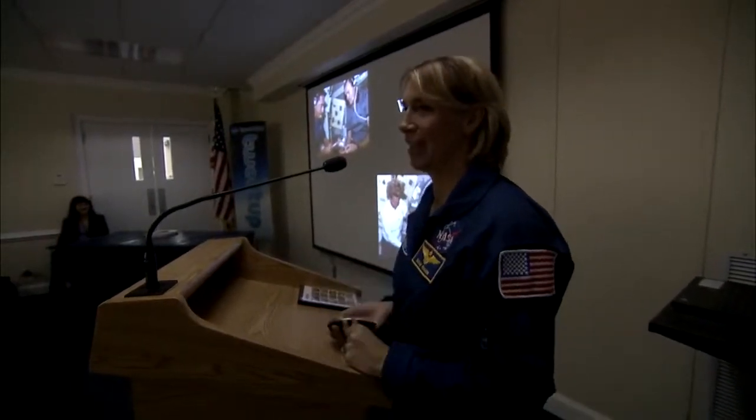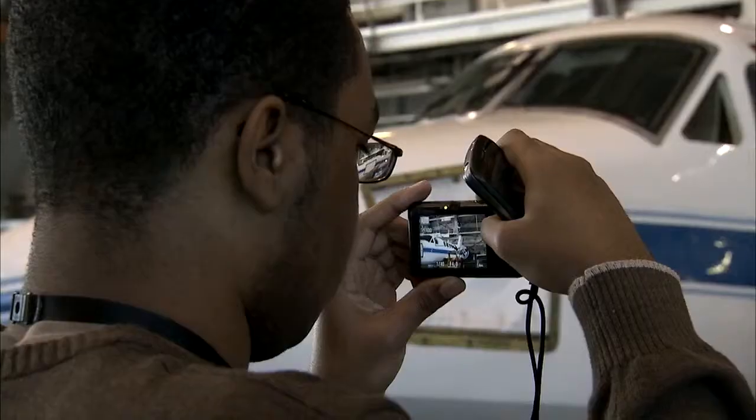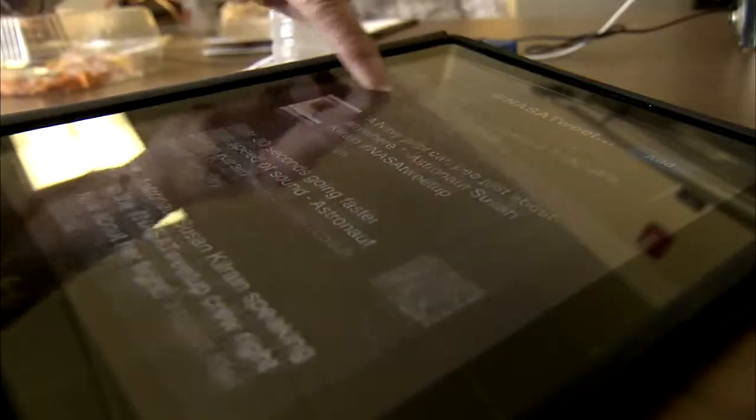Working in space — after all, that is why we're there. Plus there were autographs to take home and lots of photo ops to capture for themselves and share with the outside world through Twitter and the web.